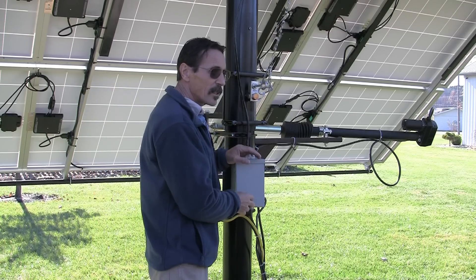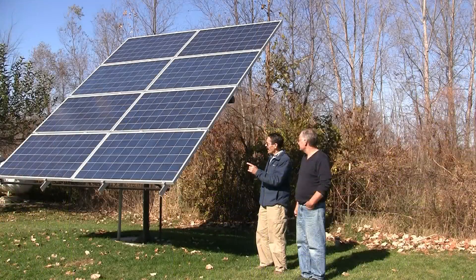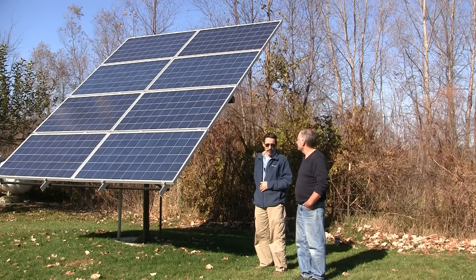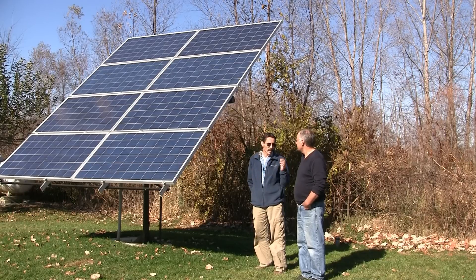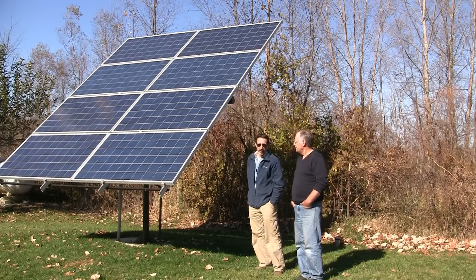Now I'll go show you the eight-panel battery setup. This is the eight-panel tracker and it has a four-inch pipe. I'll show you what this looks like on the back side. This one is set up for battery charging.